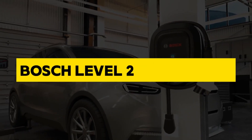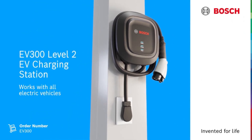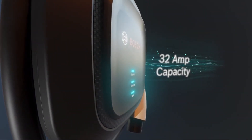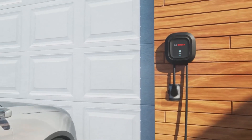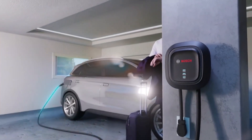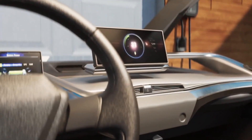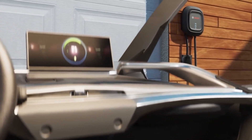Bosch Level 2 EV Charger. The Bosch Level 2 EV Charger represents a cutting-edge solution for electric vehicle (EV) owners seeking efficient and rapid charging capabilities. Designed by Bosch, a renowned leader in automotive technology, this Level 2 Charger is a pivotal component in the transition to widespread EV adoption. Operating at 240 volts, the Bosch Level 2 EV Charger provides a faster charging experience compared to standard Level 1 chargers, making it an ideal choice for individuals looking to minimize charging time while maximizing convenience. With its versatile compatibility, it can charge various EV models, contributing to its universal appeal in the expanding electric vehicle market.